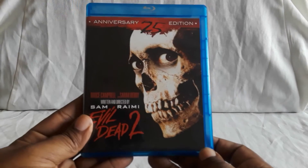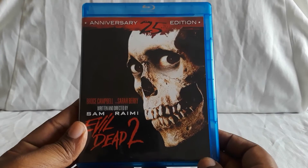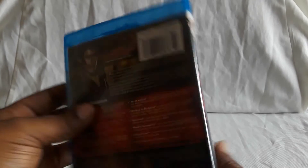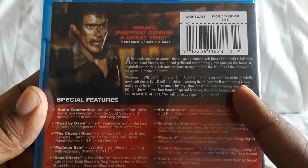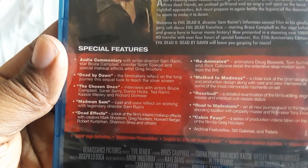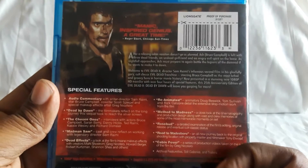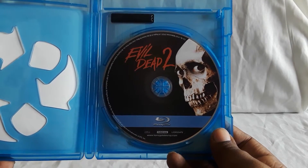Next up, we have the 25th Anniversary Edition of Evil Dead 2. There you have the skull with the eyes — like, what are you looking at? You can get this with a nice slip cover. I happened to find this used for pretty cheap. There are the story details on the top, and on the bottom you have all of these extras: commentaries, interviews, and other stuff. Really, really cool. I have gone through all of these — they're really fun to watch, very interesting. And there is the disc for Evil Dead 2.